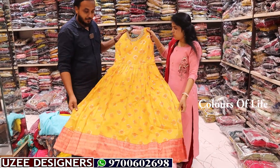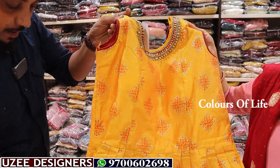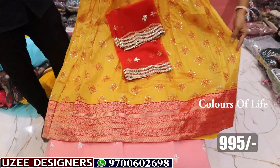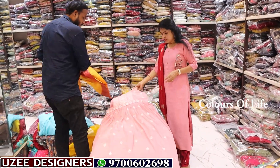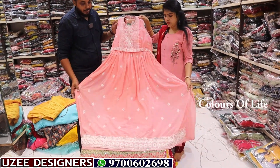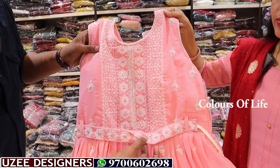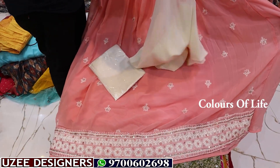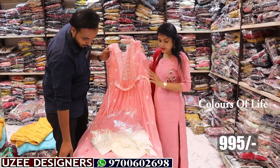Next is a long frock in chandiri fabric — yellow color, special with a border, printed combination, cut work added. L size only, price just 995 rupees. Next is a peach color long frock in belt model — white thread embroidery combination with a separate belt, frill type, all-over thread work, beautiful border work with a contrast off-white color combination. Price just 995 rupees.